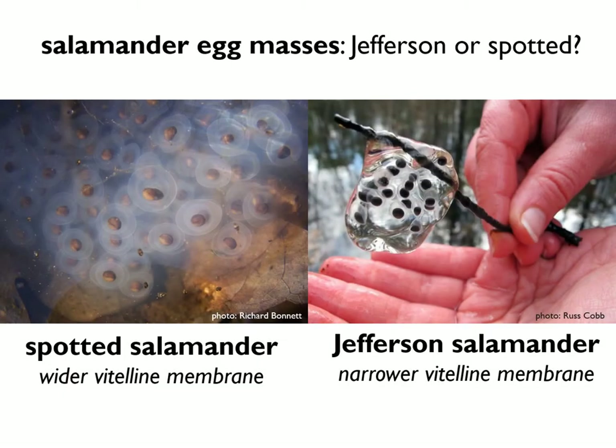Here's another side-by-side comparison showing the individual membranes around each embryo. In spotted salamanders, those membranes are wide and disc-like with a glowing appearance you can see even from afar. In Jefferson salamanders, that membrane is very narrow and difficult to see except under very good lighting — the embryos look more like little pinpricks or dots.